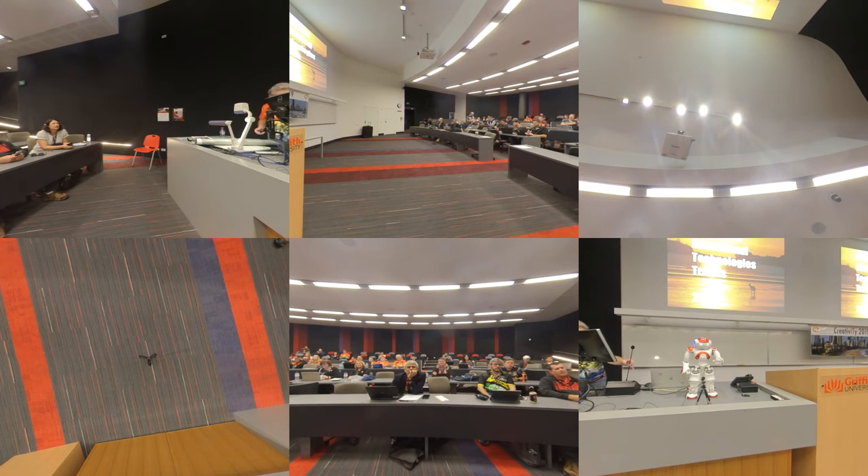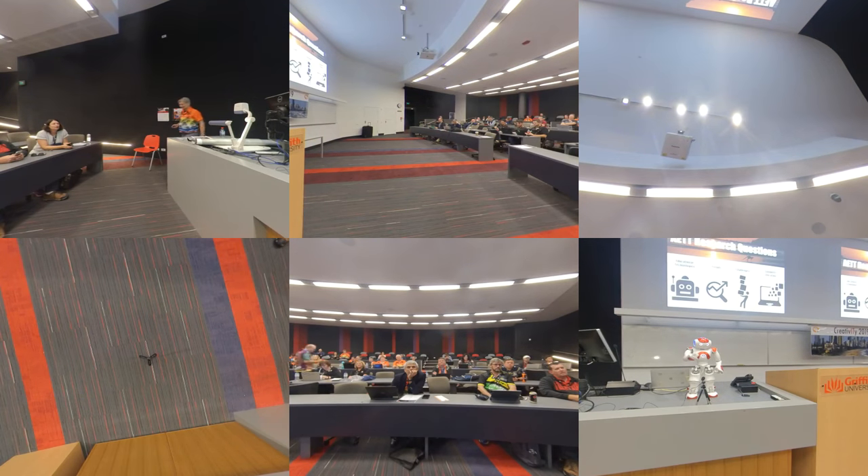The report answered four questions: Which technologies are currently used in schools? Which technologies used in education will be the most popular? What trends will have the greatest impact on schools? And what are the most important challenges related to technology that schools face?